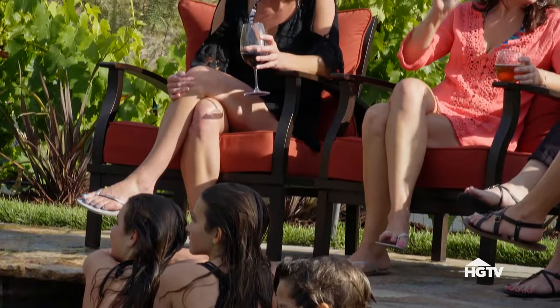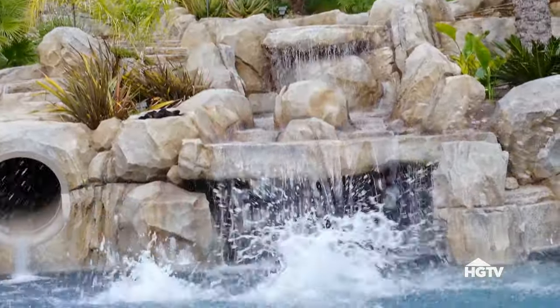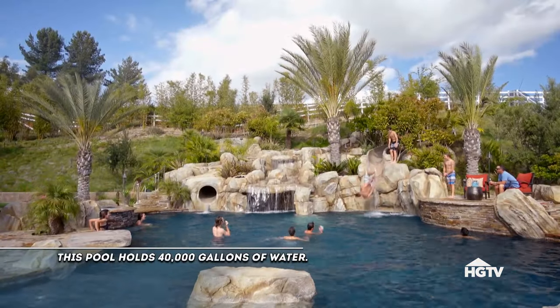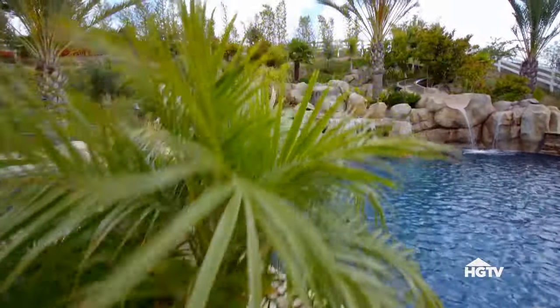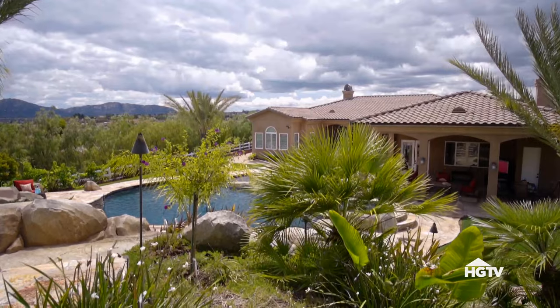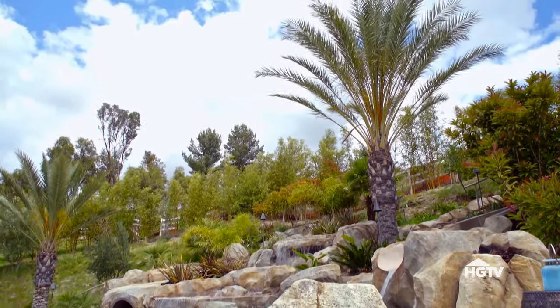We love being able to entertain here and have our friends and family over. The biggest focus on this project was to really keep it natural looking. We incorporated some very large palm trees before we started digging the pool, so the pool kind of got built around the trees to make it feel more natural right away instead of having to wait 15 years for the trees to grow.